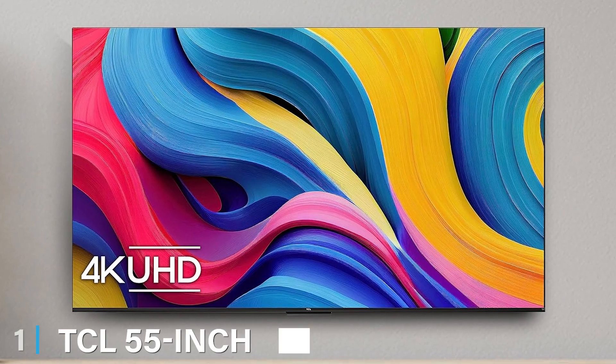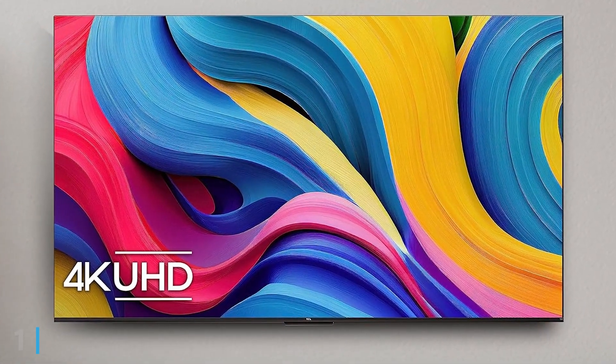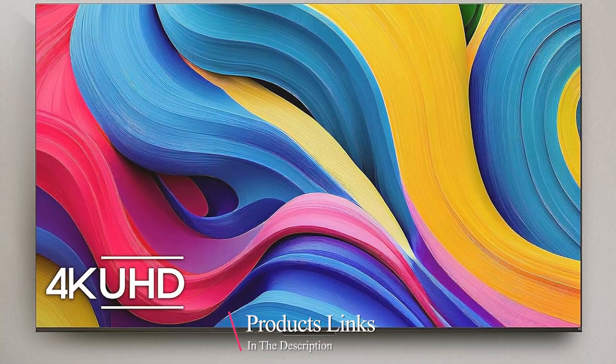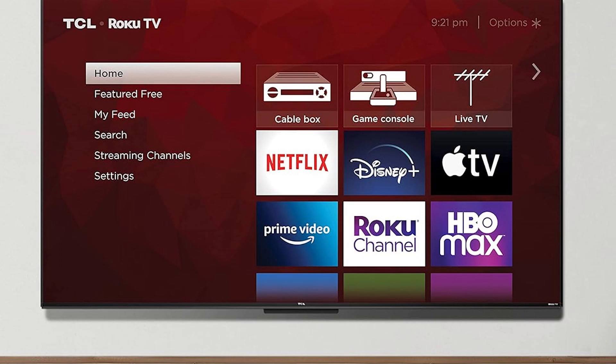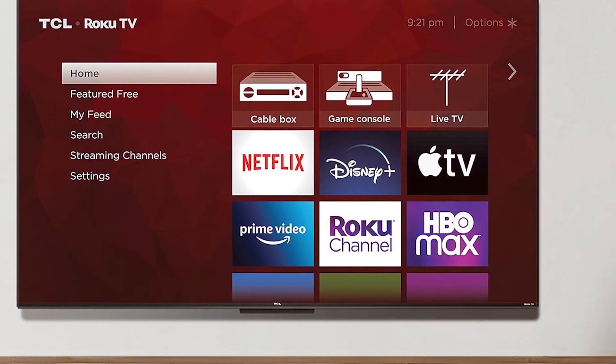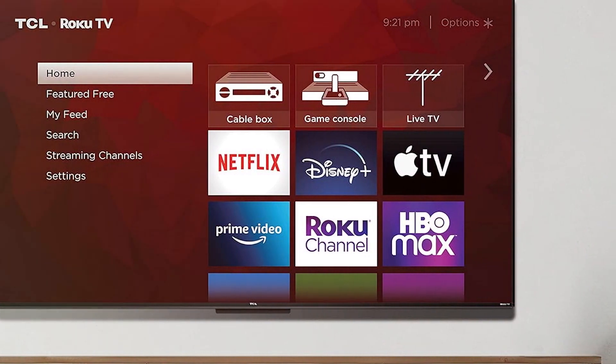Number 1 on our list is the TCL 55-inch 4K LED Smart TV with Fire TV, the 55S450F. TCL is known for delivering quality and this TV doesn't disappoint. The design is sleek and modern, featuring slim bezels and a steady stand. The build quality is impressive with a robust construction that exudes durability.